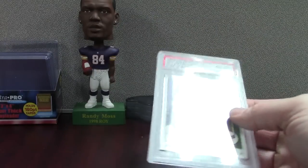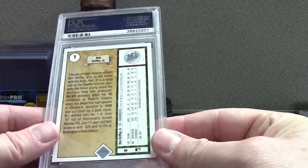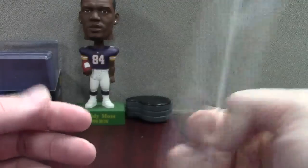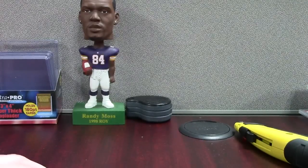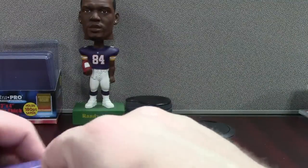Griffey Jr. PSA 8 — these are like $25 to $35. I see raw ones going for even more than 8s, which is a little surprising, but I guess when they're not graded you still have the possibility of a 9 or a 10, but also the possibility of like a 5. So it's just part of the gamble of the hobby. It's so fun. Makes total sense to me.